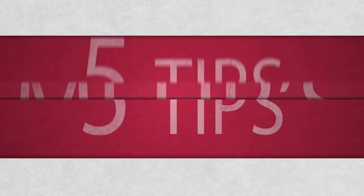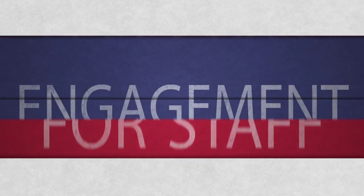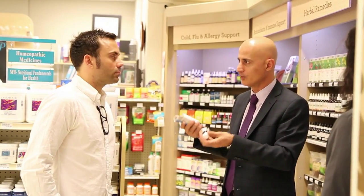The value in investing in staff training is priceless, because the products that you're carrying are basically carried at the same drugstores across the road or even a block away. The only advantage you can have is training your staff and having educated and well-informed staff who can actually educate their customers.